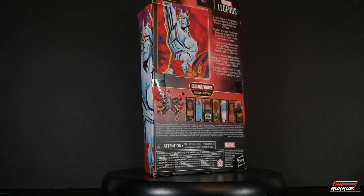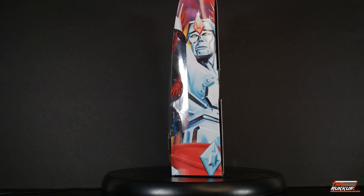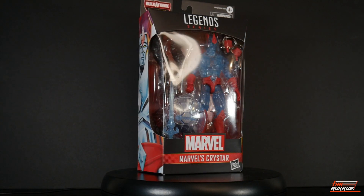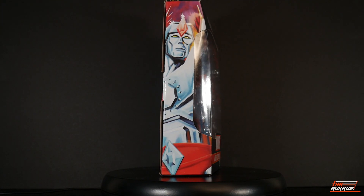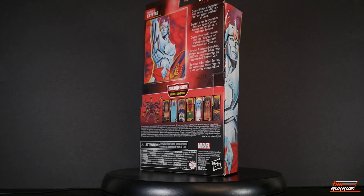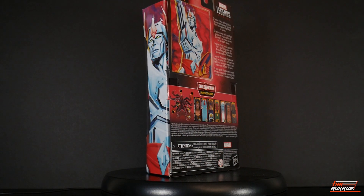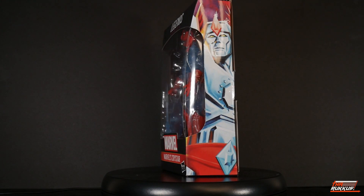We've got the Build-A-Figure wave of the Void. Any of you who know of the Void know that is the second personality of Robert Reynolds, aka the Sentry, and yeah — pretty powerful, pretty disgusting kind of bad guy. We'll see what he's all about when we amass all of the pieces and put the Void together, but first let us check out the packaging as it spins around on our rotating base.